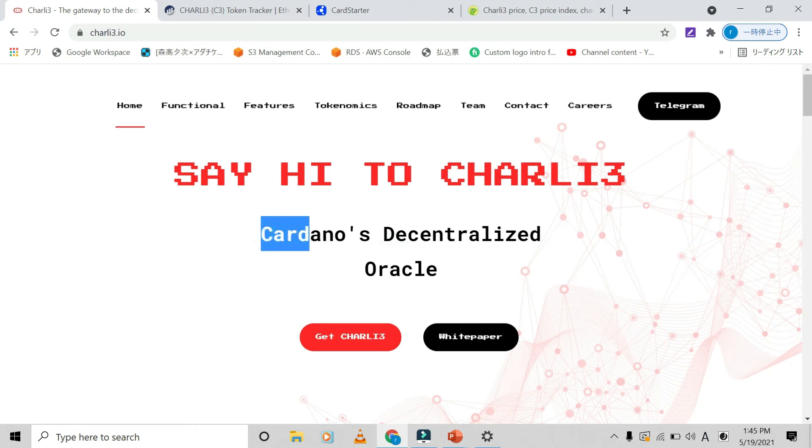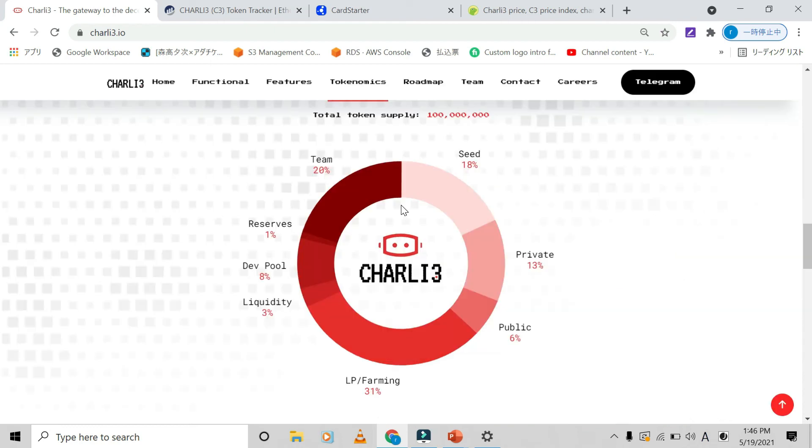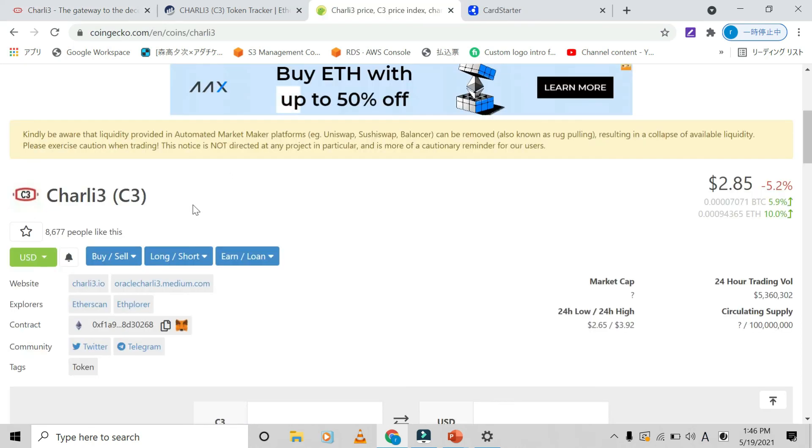If DeFi is going to operate in the Cardano space, an oracle is going to be necessary because the information and data has to be correct and verified. I think this is a good play right now. Looking at the tokenomics: there's only 100 million in supply — 18% to seed, 13% to private sector, 6% to public, 31% to liquidity pools and farming, 3% to liquidity, 8% to DeFi reserve, and 20% to team. It's a super low cap coin at $285K right now — a good time to get in on Cardano infrastructure.